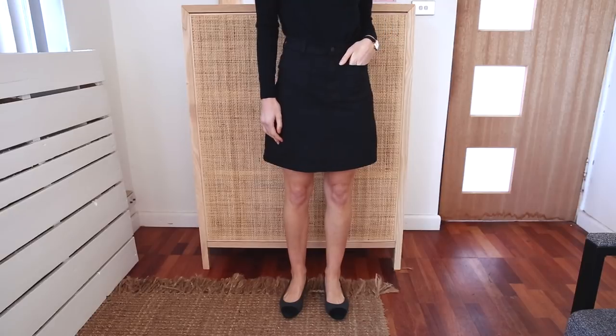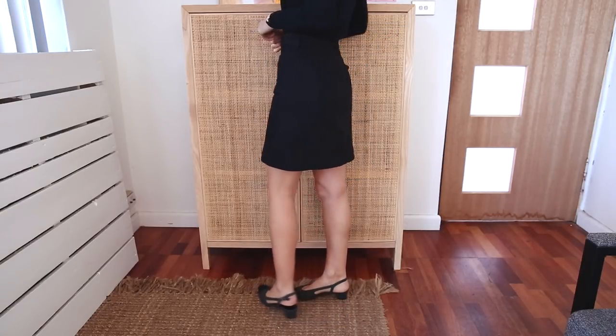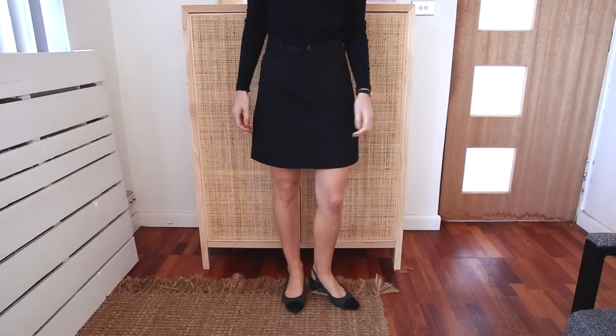The other one I've got is from Everlane. I've talked about this before — it's their A-line patch pocket skirt and I love it because it is such a classic shape. It's not too A-line, it's a nice thick weight cotton, but it's perfectly breathable for summer, although you can layer it up easily with tights for winter too.